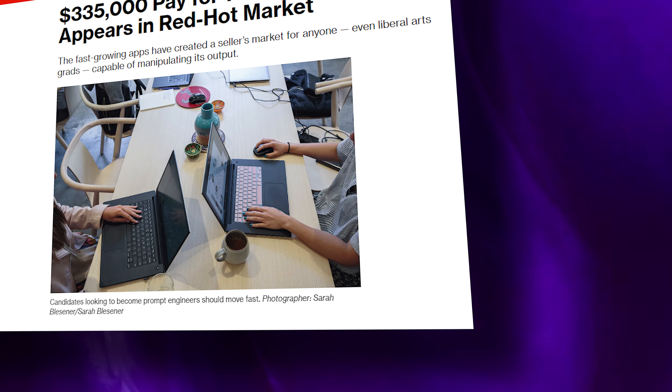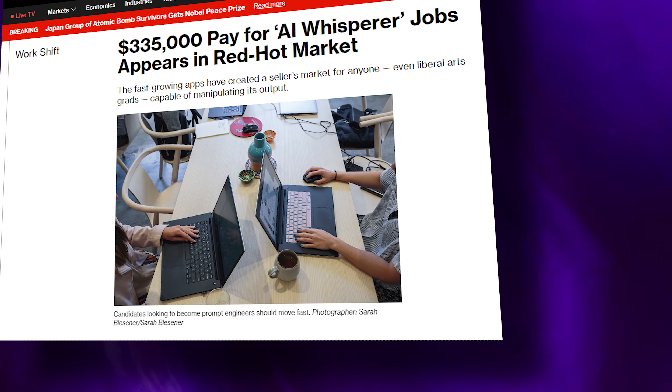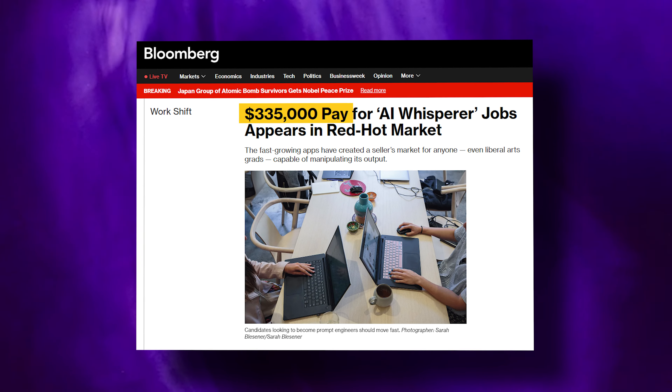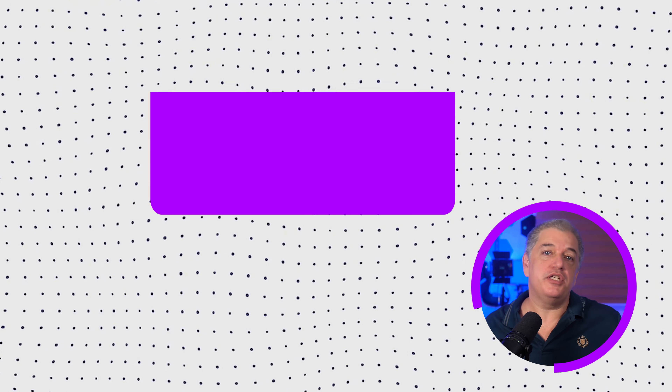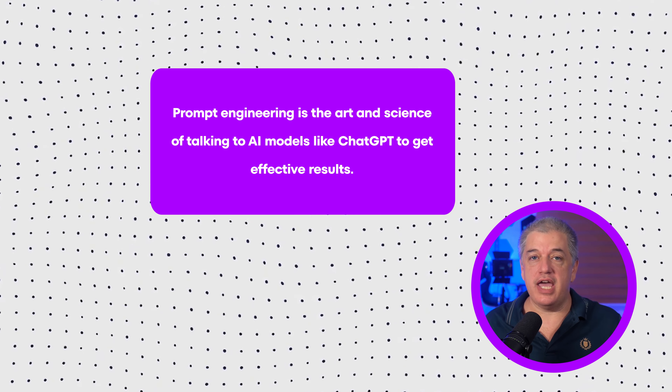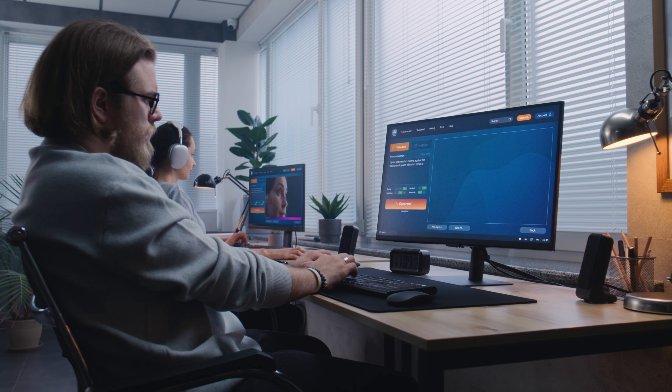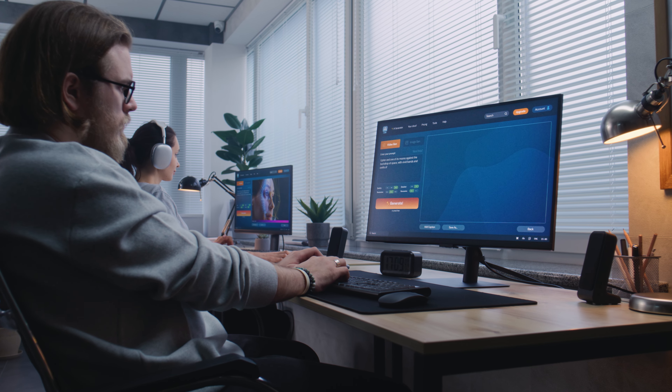What is prompt engineering for beginners and advanced users of AI? According to Bloomberg, this skill has become so valuable that some companies are offering salaries up to $335,000 for prompt engineering roles. Prompt engineering is the art and science of talking to AI models like ChatGPT to get effective results. One word changes to prompts can often lead to dramatic changes in the output from these large language models. The truth is that AI systems are only as good as the instructions we give them — that's where prompt engineering comes in, a crucial concept that's revolutionizing the way we communicate with AI.